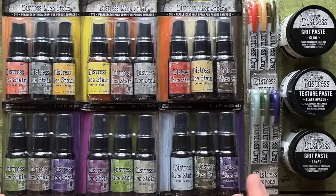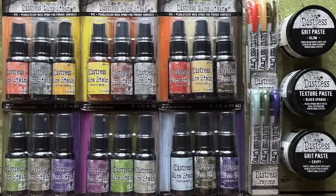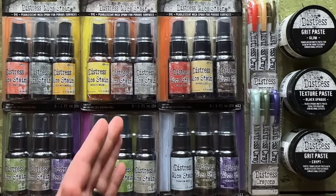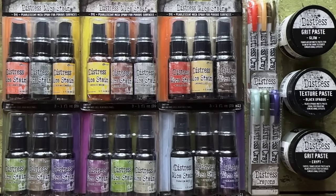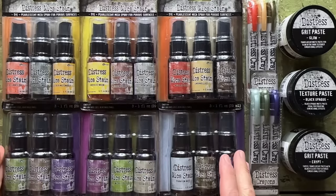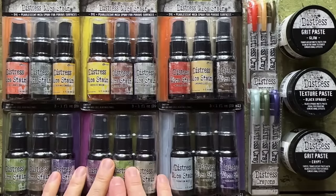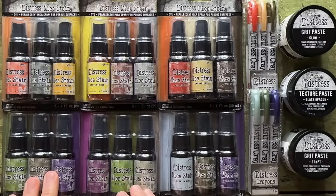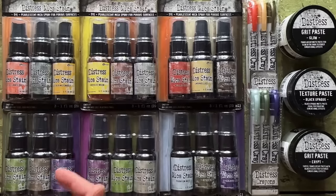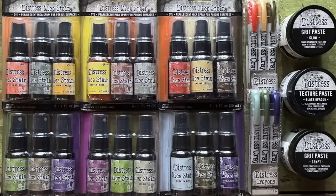What Ranger did this year is actually brought back all the sets of mica stains. If you want to know more, there are two years worth of demos you can go back and check out — 2021 and 2022 Distress Halloween. If this is your first season, you're in luck because you can get all the colors now. Retailers are mostly selling them in three-packs, but some open packages and sell individual bottles, so check with your retailers.